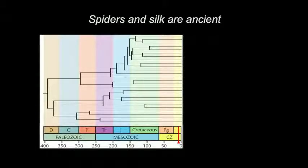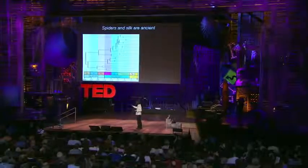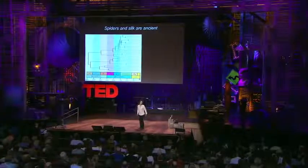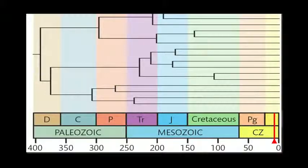Spiders are also extremely old. On the bottom here is the geologic time scale, and the numbers on it indicate millions of years from the present, so zero would be today. This figure shows that spiders date back to almost 380 million years. To put that into perspective, this red vertical bar marks the divergence time of humans from chimpanzees — a mere seven million years ago.